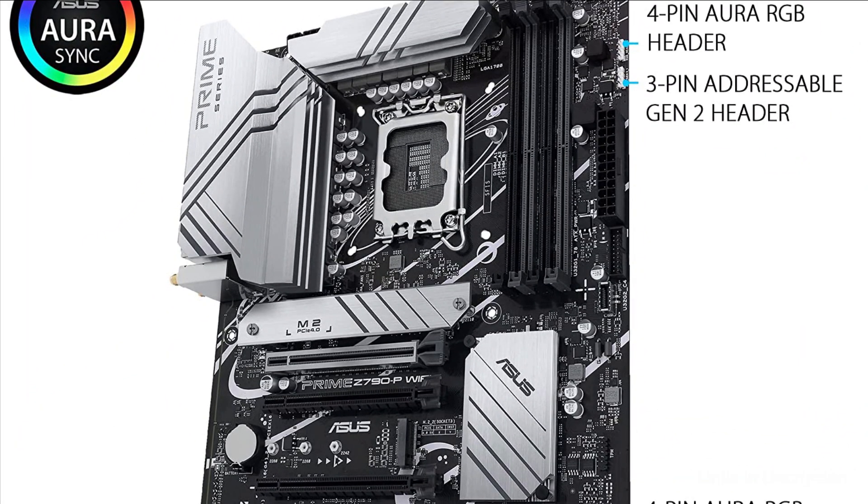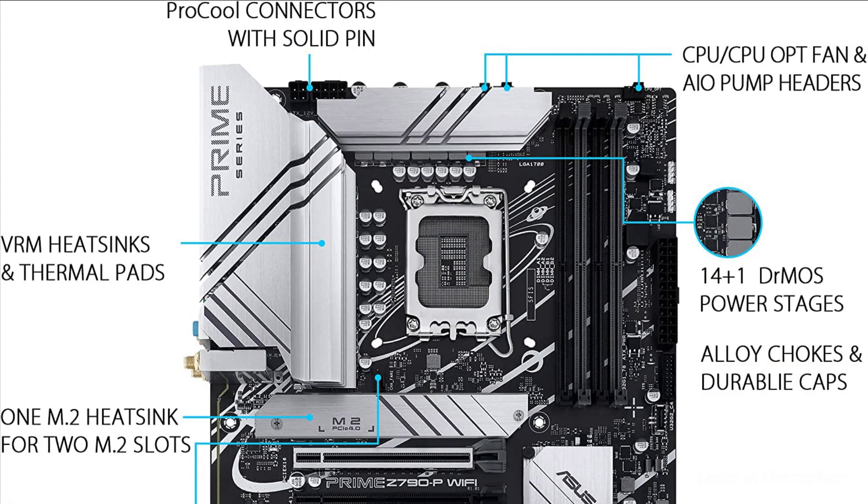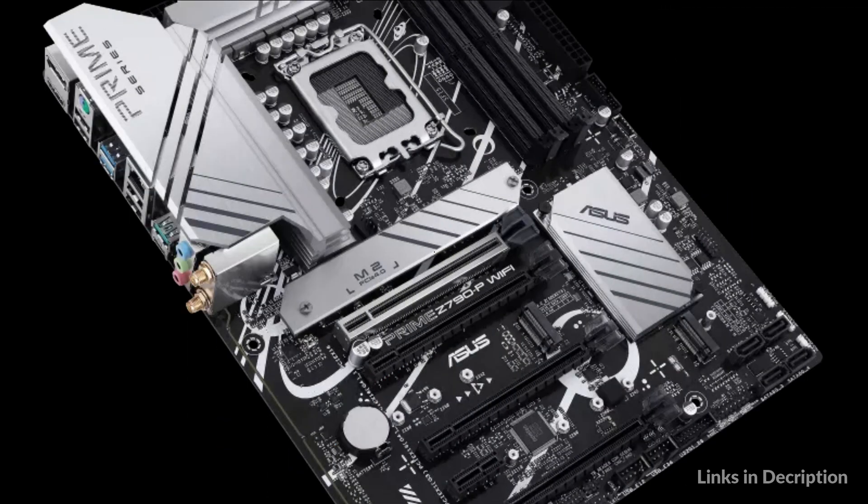The Asus Prime Z790P Wi-Fi provides daily users and DIY PC builders a range of performance tuning options via intuitive software and firmware features.